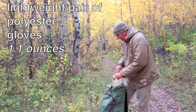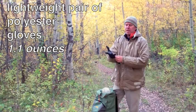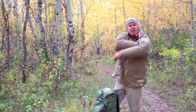One other thing I always carry in the mountains is a lightweight pair of polyester or wool gloves — these weigh about an ounce. There's nothing worse than having cold hands, and just this little bit helps. I also like sleeping with them because otherwise I wake up with my hands tucked under my arms.